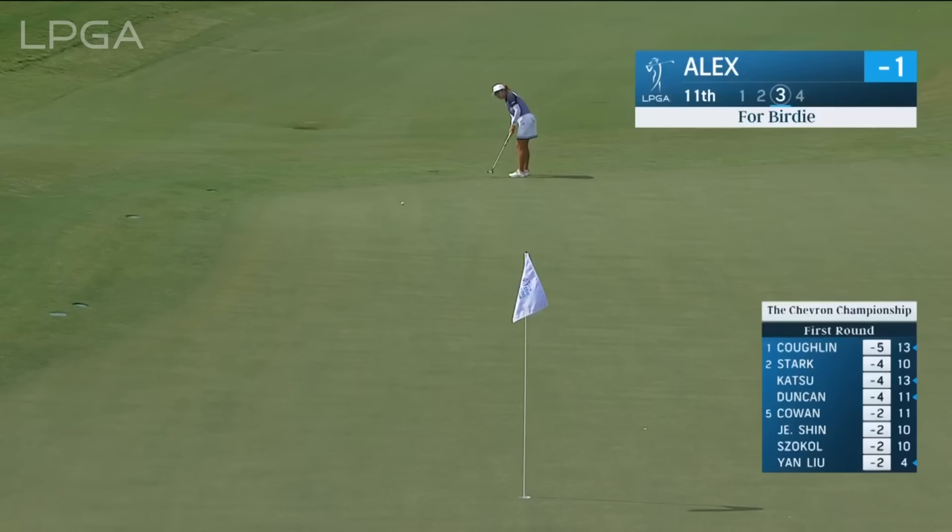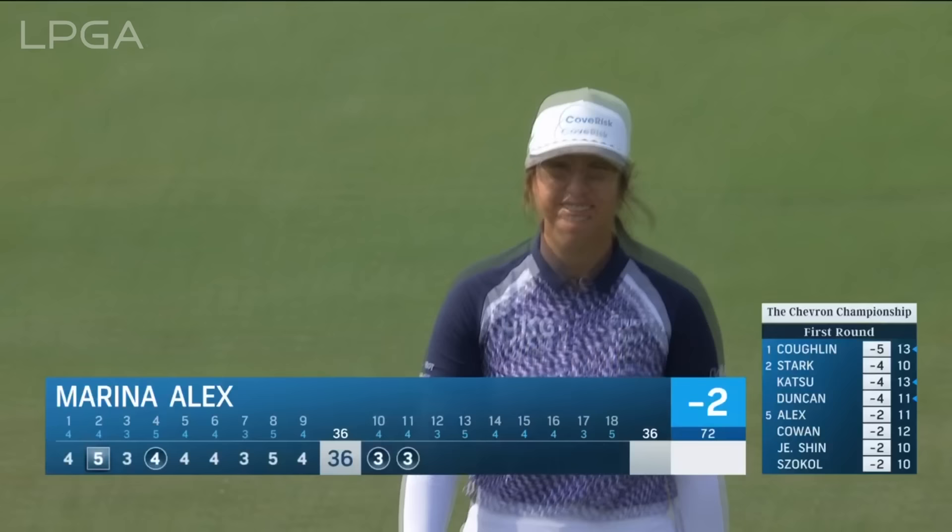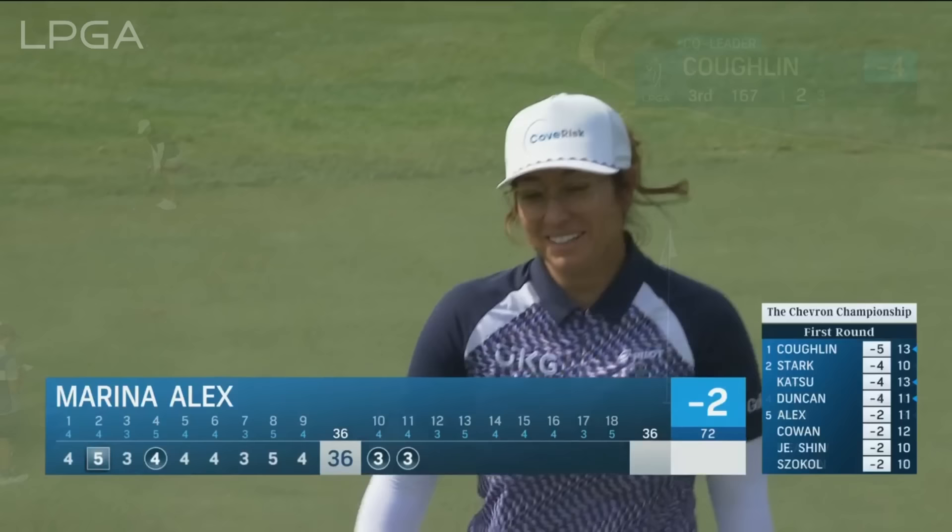It's almost one of those putts where the higher you hit it, the more it's going to break. Looks like she judged it nicely — oh, how good is that?! That is outrageous and she knows it! Really good stuff there — back-to-back birdies to begin the second nine for Marina Alex.